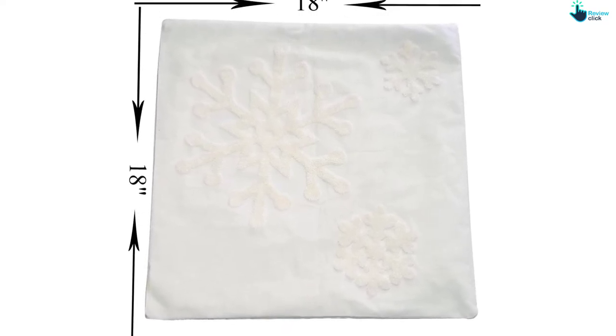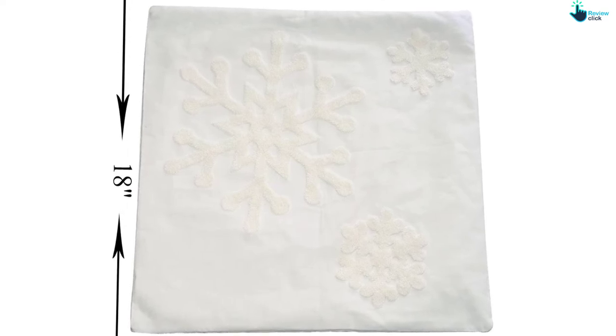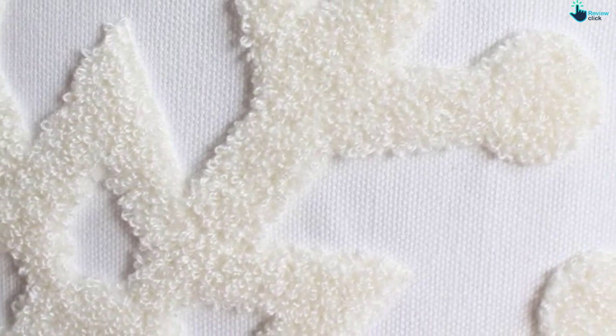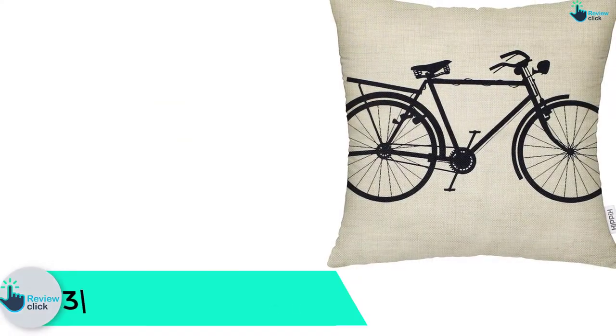The polyester filling enhances comfort, while the hidden zipper closure keeps the cover secured on the pillow. The cover's positives are great looks, stylish quality material, and strong construction. The negative is that it isn't super colorful.